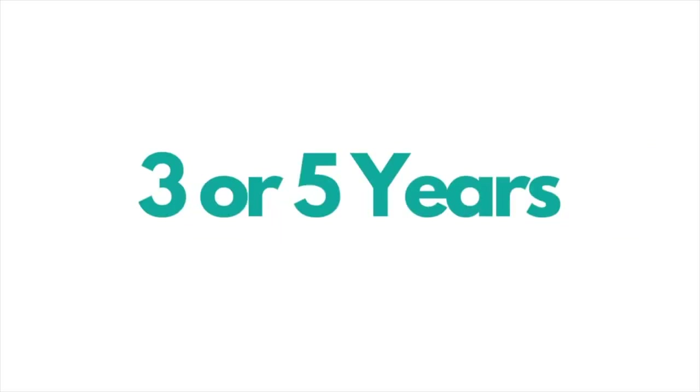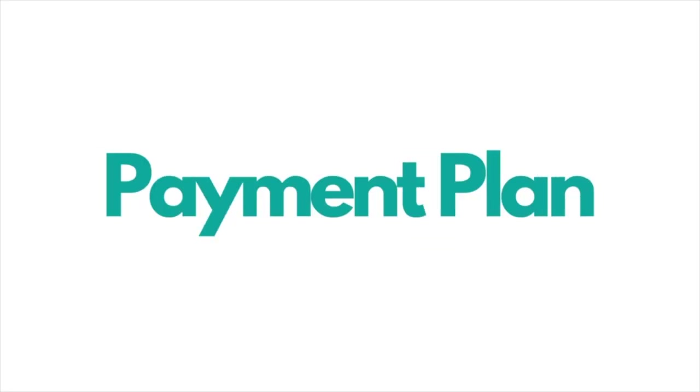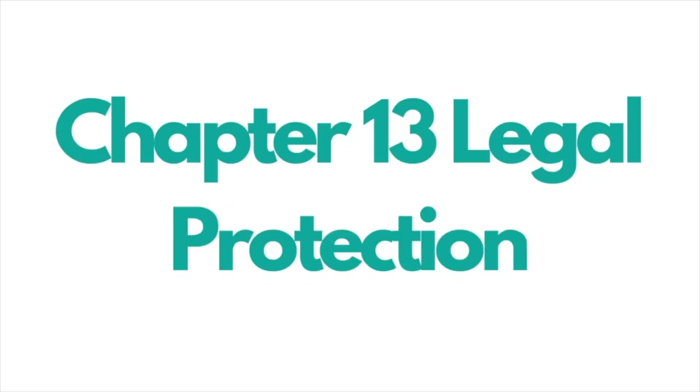Now let's cover Chapter 13 bankruptcy, another legal debt relief option that can often take three to five years. There are also limits on how much debt you can include. Chapter 13 is generally more expensive and takes longer. It's somewhat similar to debt settlement in that it's a payment plan where you pay some or all of your debts back to creditors in a structured plan, but with the added benefit of strong legal protection from your creditors.